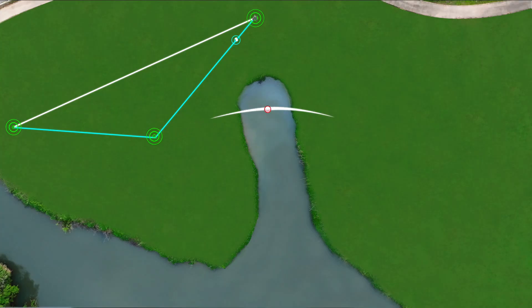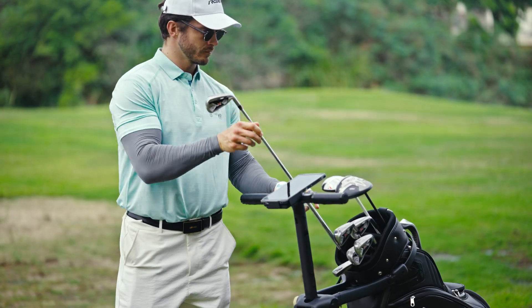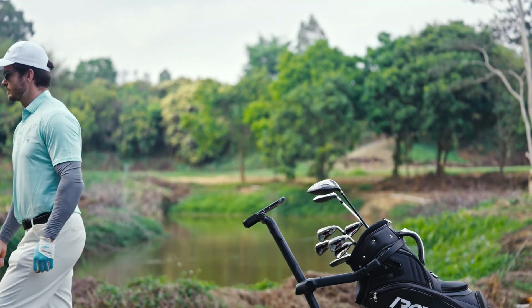And while you swing, Ribera is already calculating the optimal path to your next position. It doesn't just follow — it anticipates.